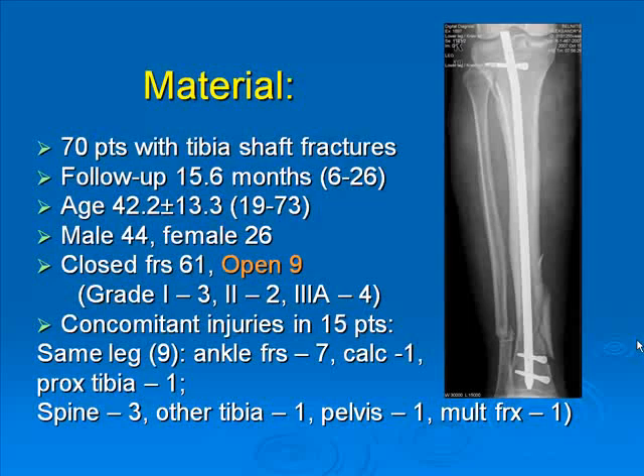This presentation is based on our material of 70 patients with tibia shaft fractures. Mean follow-up was 15 months, with a minimum of 6 months. There were more males than females. Open fractures were in 9 cases. Concomitant injuries were seen in 15 patients — 9 at the same leg, and in other locations: spine 6, other tibia 3, pelvis 1, and multiple fractures 1.